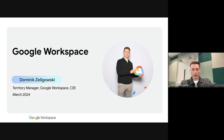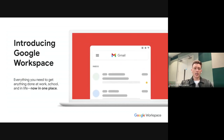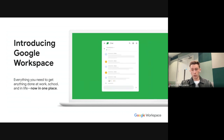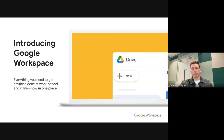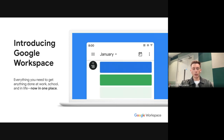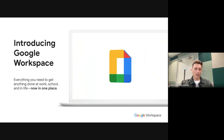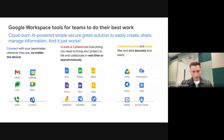On today's webinar, I'm going to tell you about Workspace, about business impact, and about the tools Workspace encompasses. Workspace is truly divided across three main pillars. We have the Connect pillar, which encompasses tools like Gmail, Calendar, and Google Meet, which you're all on right now.